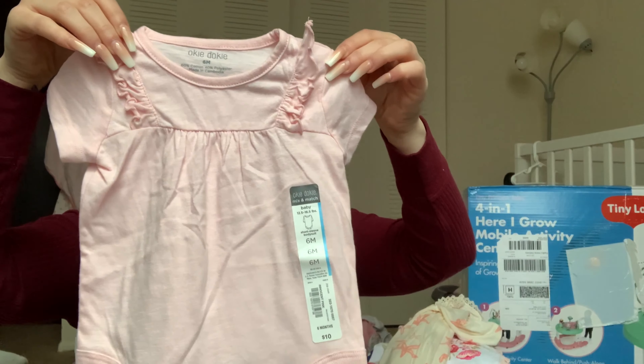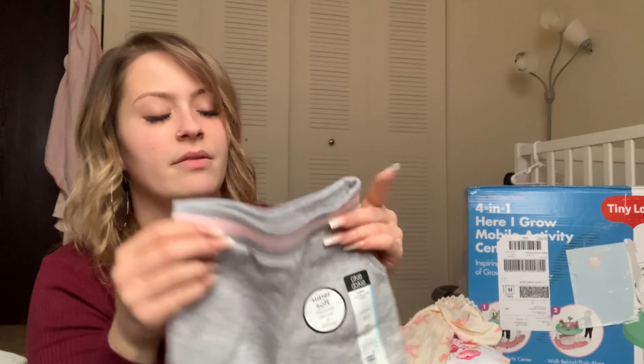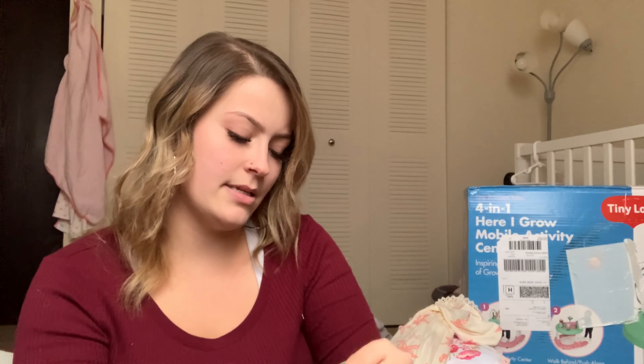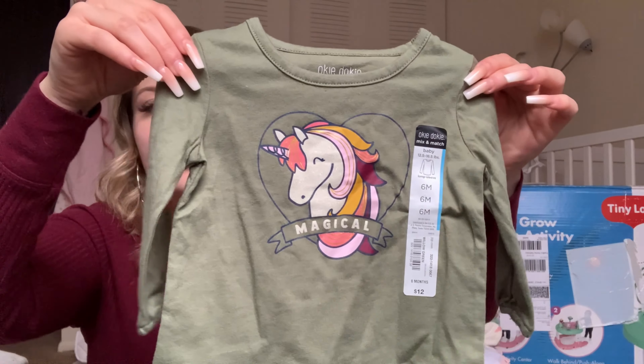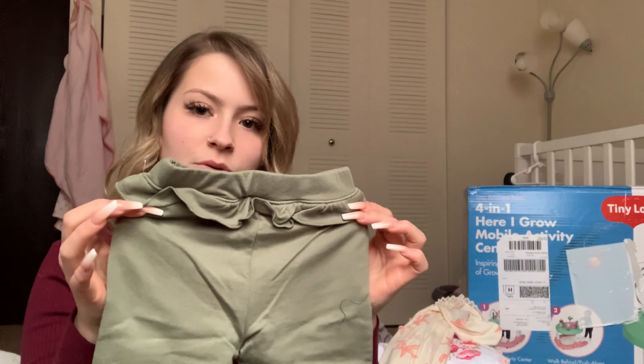I got this little onesie in six months, and these adorable sweatpants — just basic gray sweatpants with a pink band, also six months. And then I got this gray outfit that says magical — a long sleeve for six months — and the matching pants that have a ruffle butt which I think are adorable for little girls.